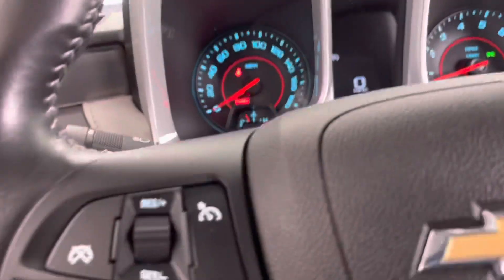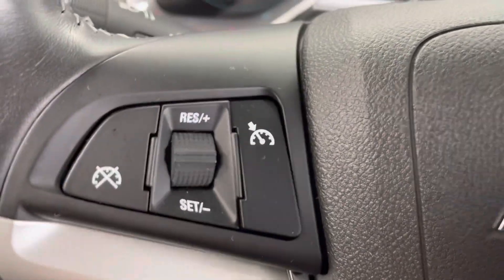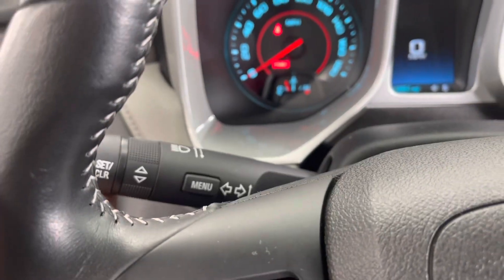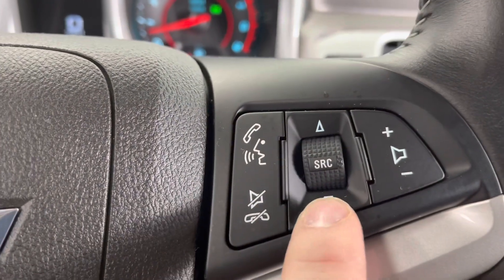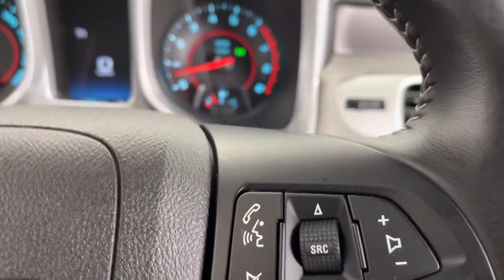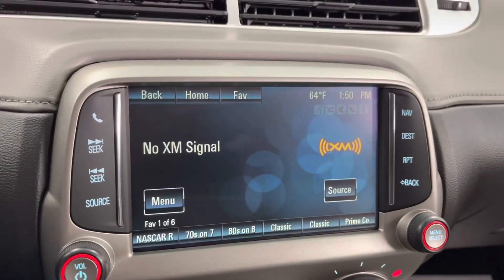Nice, clean interior — no rips, stains, tears, or odors. Definitely a non-smoker car. Was garage kept, only taken out a few times throughout the week. On the steering wheel you have cruise control. On the left stem are your turn signal indicators, and on the right stem are your windshield wipers. You also have the ability to pair your phone via Bluetooth, with a source button for USB or Bluetooth — a lot of different ways to run media through this infotainment center.